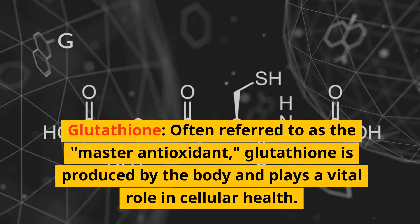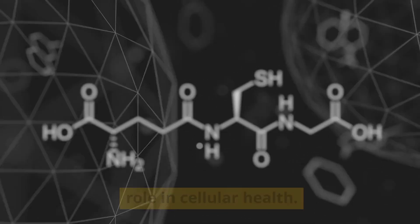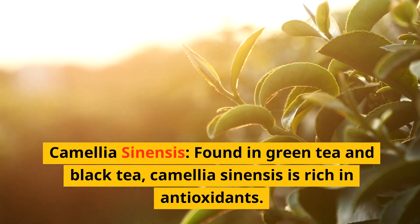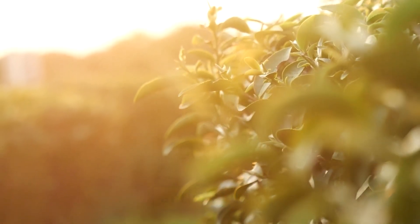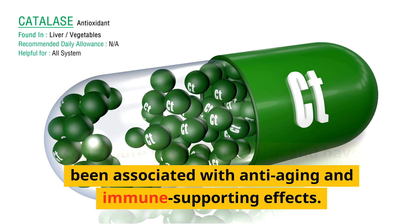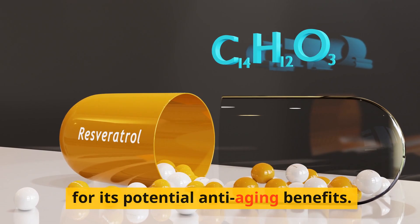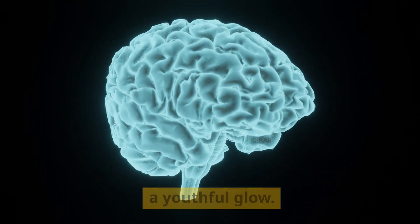Glutathione, often referred to as the master antioxidant, is produced by the body and plays a vital role in cellular health. Its powerful antioxidant properties combat oxidative stress, protecting cells from damage and supporting immune function. Camellia sinensis, found in green and black tea, is rich in antioxidants known as catechins, contributing to cellular health and associated with anti-aging and immune-supporting effects. Resveratrol, sourced from grapes and red wine, supports heart health and brain function and is believed to contribute to a youthful glow.